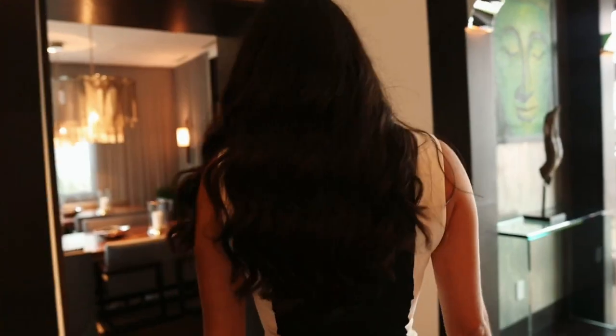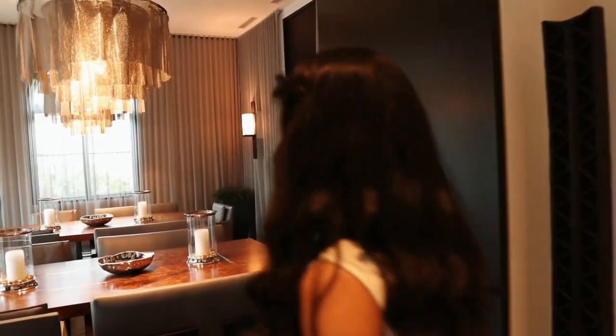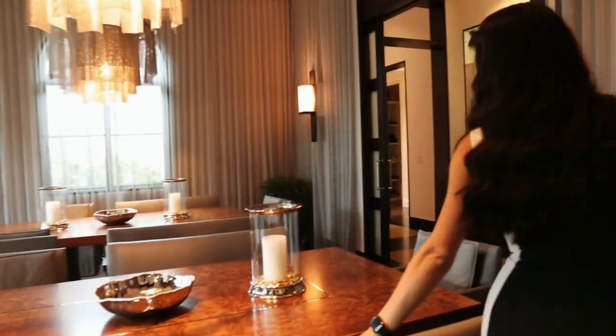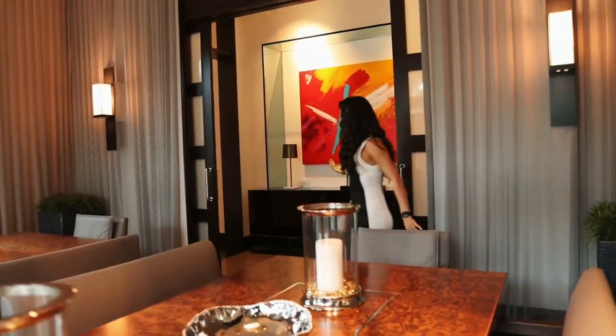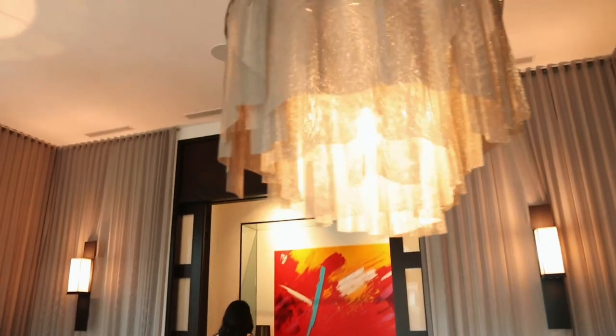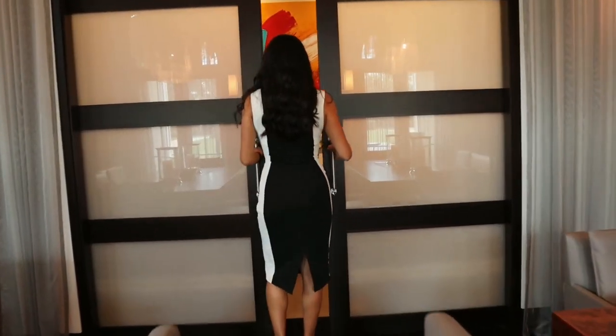And over here on the left, when you walk in, is our formal dining room with banquet style seating and two beautiful chandeliers. And for privacy, it doubles with doors that close, just like so.